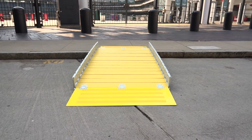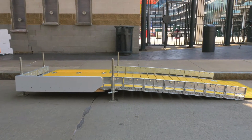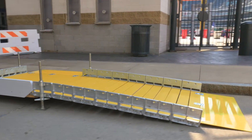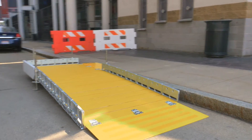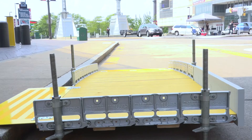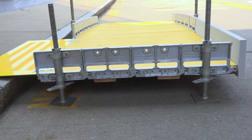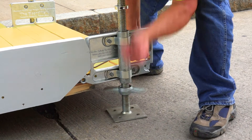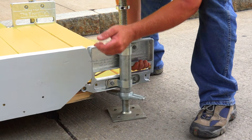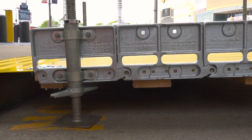Boardwalk Ramp can be installed either perpendicular to the curb, or with the use of the Boardwalk Platform, can be used parallel to the curb when you want to use the parking lane as a temporary pedestrian pathway. The Platform uses the same heavy-duty castings as the Boardwalk Ramp. Scaffolding jacks are adjustable to maintain the proper elevation to assure easy, safe pedestrian traffic flow through the sidewalk construction.